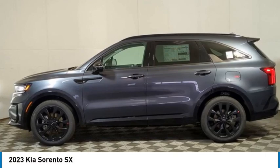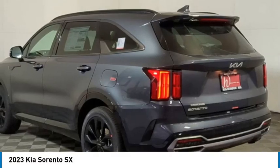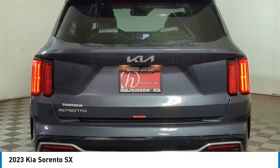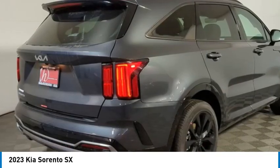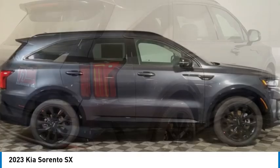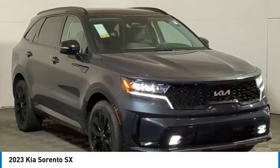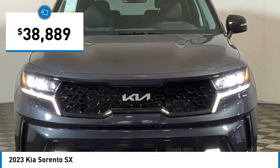Stop by and take a look at the 2023 Sorento. The Kia Sorento is a comfortable riding, powerful compact SUV loaded with impressive standard features. Take one look at its stylish, sleek design and you'll want to cross over to a Sorento, and it is priced below $40,000.